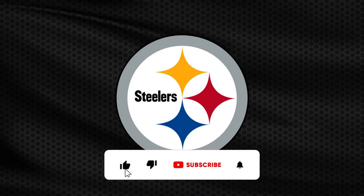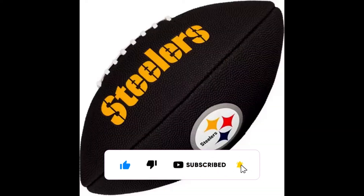Hey my friends, how are you? Let's get more news from Steelers, but before that, don't forget to subscribe to the channel and leave your like.